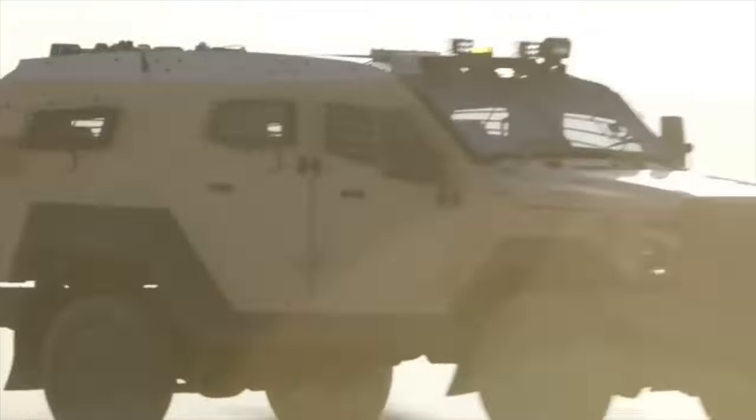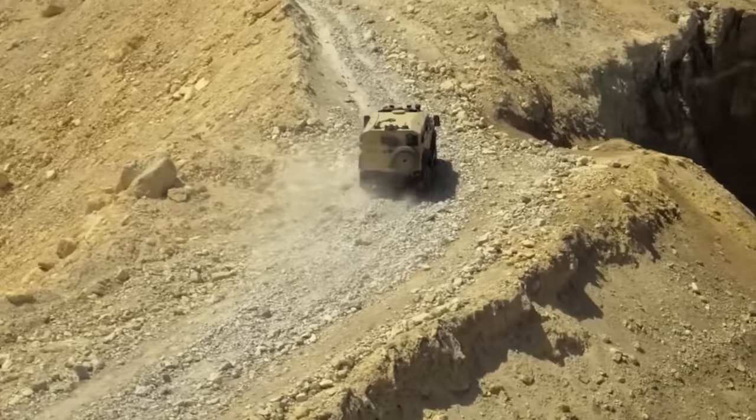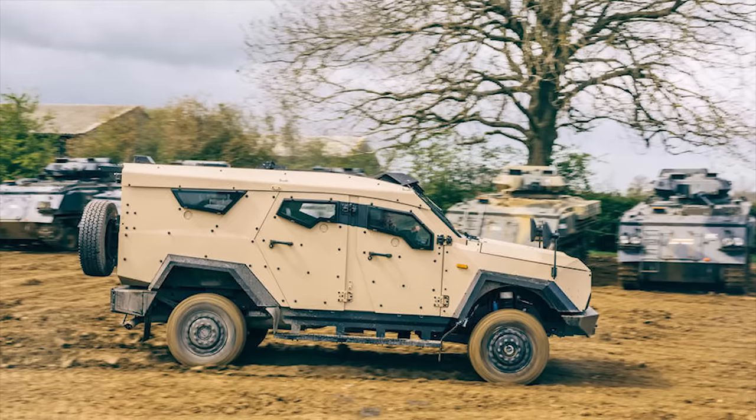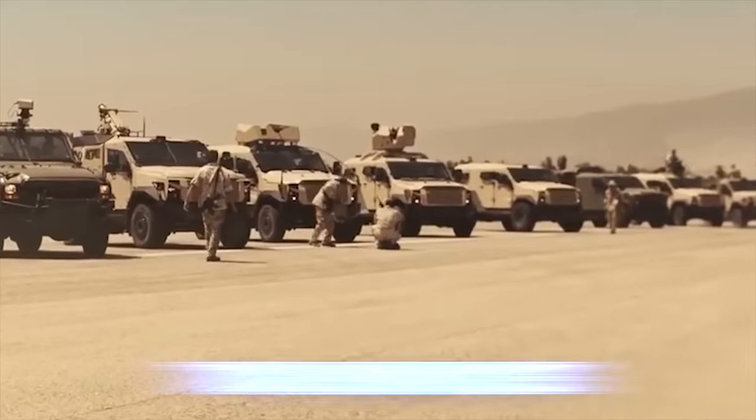SandCat. The SandCat is a composite armored vehicle designed by Plasan of Israel. It is based on a commercial Ford F-series chassis. Approximately 700 SandCats have been produced since 2004.